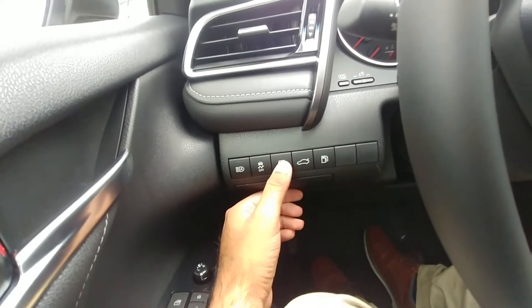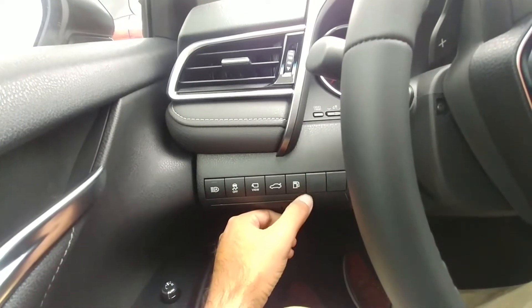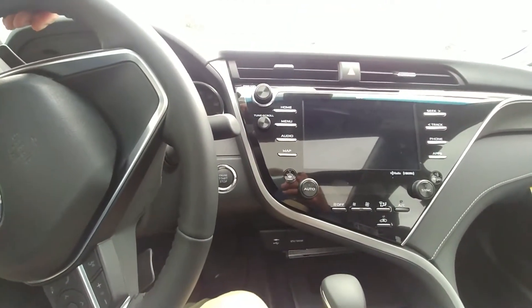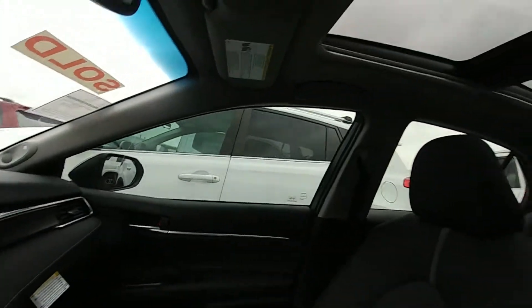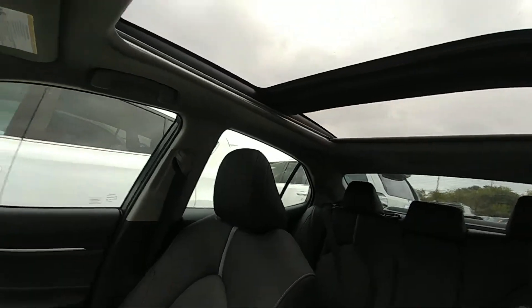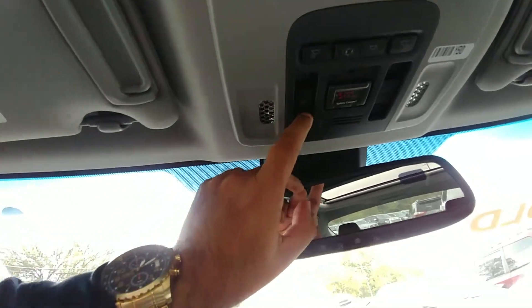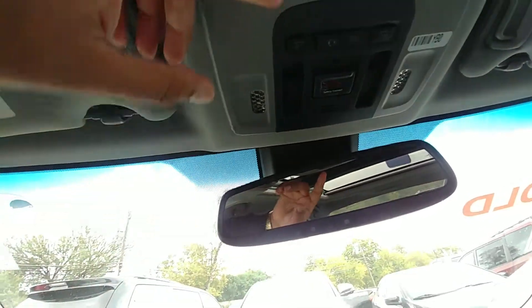Here you have your automatic high beams and traction control. This is how you turn on the display, pop the hood, open the fuel cap. Push button start — the V6 pretty much comes equipped with everything. Look at that panoramic sunroof! This is where you open the moonroof, sunroof, whatever you want to call it.